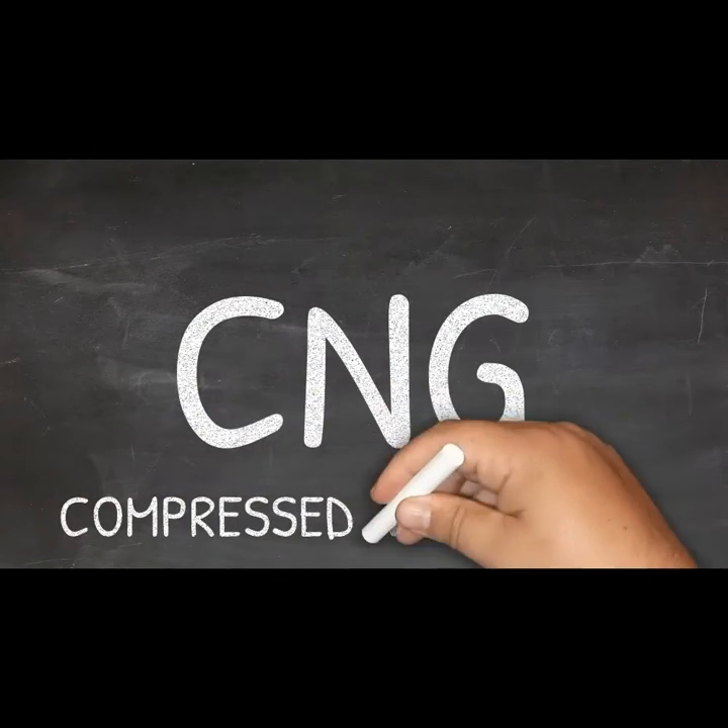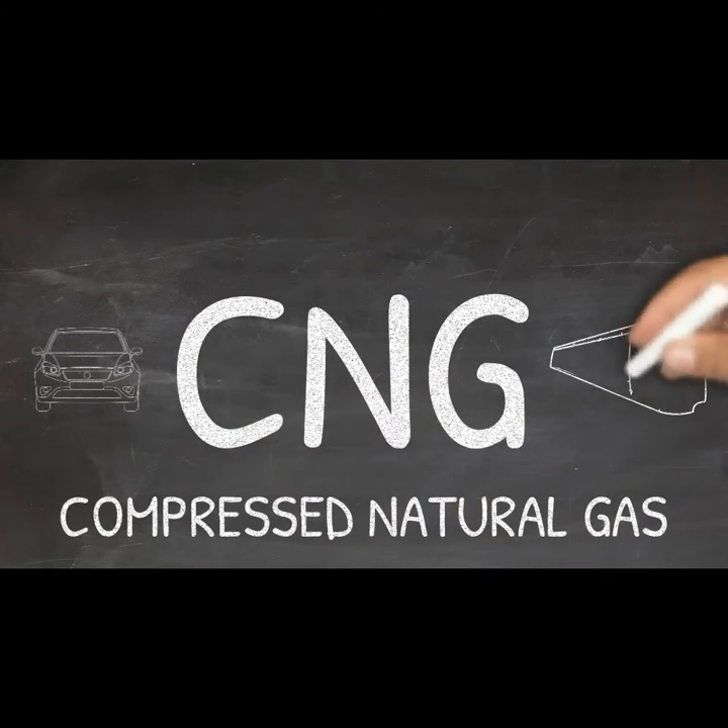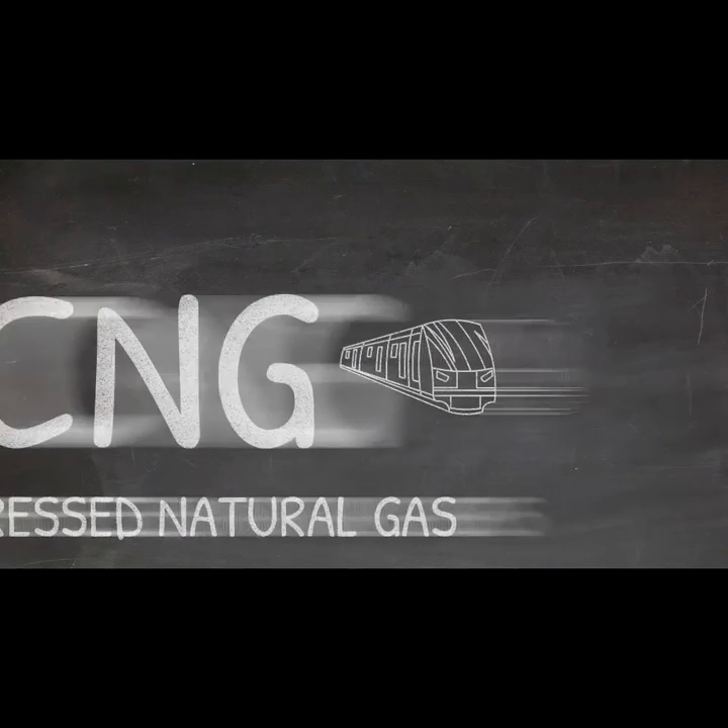CNG is compressed natural gas that is stored in high-pressure containers. CNG is used as a fuel for motor vehicles and even locomotives.